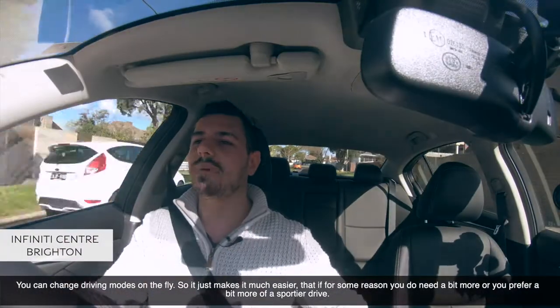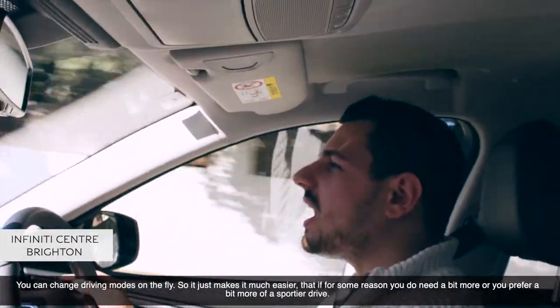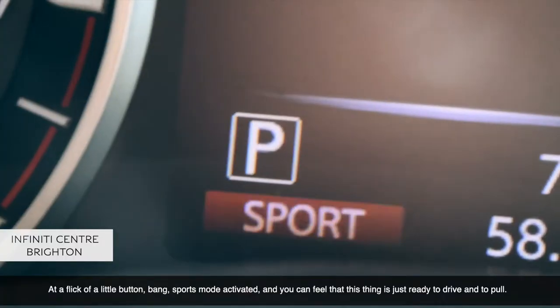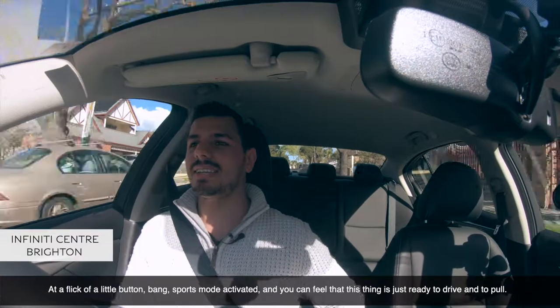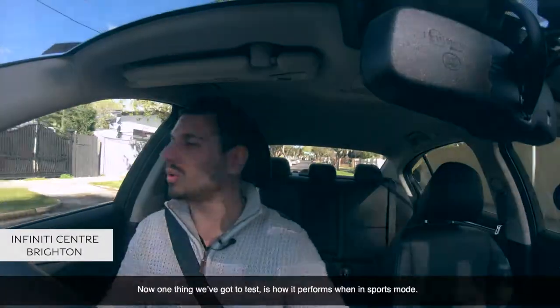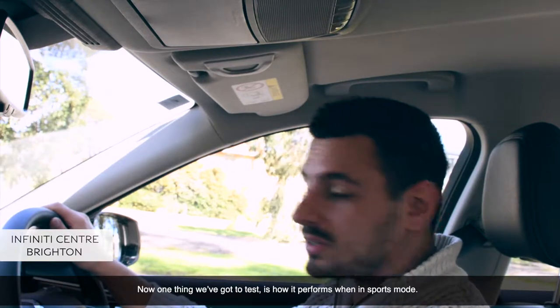It just makes it much easier that if you need a bit more, or you prefer a sportier drive, at a flick of a little button — bang — sports mode activated. You can feel that this thing is just ready to drive and to pull. One thing we've got to test is how it performs in sports mode.